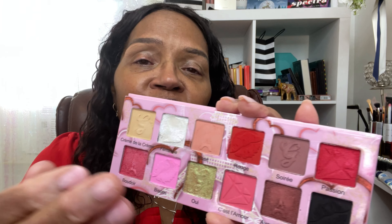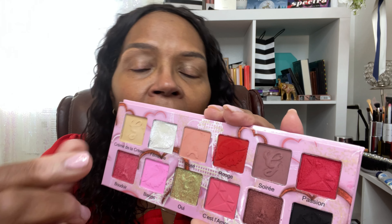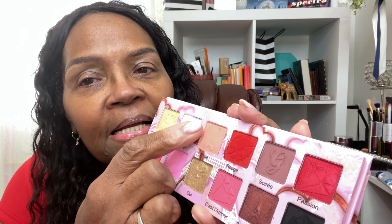All the shades really had a soft buttery feel to them, but the white one, Feminine, did have a little bit of kickback in the pan as I picked it up to swatch it. Other than that I didn't have any issues. We're going to get on with this makeup look — the shades are so beautiful I am super perplexed as to which direction I'm going to go, so I'm going to follow my heart.